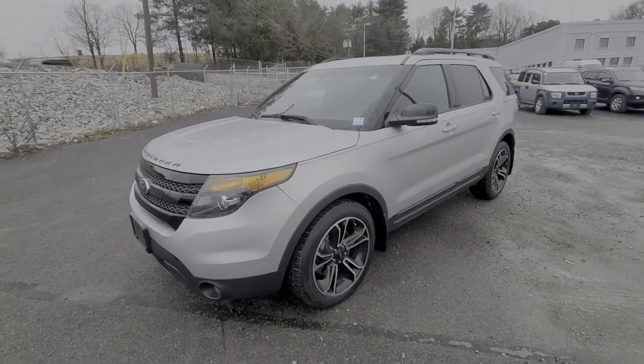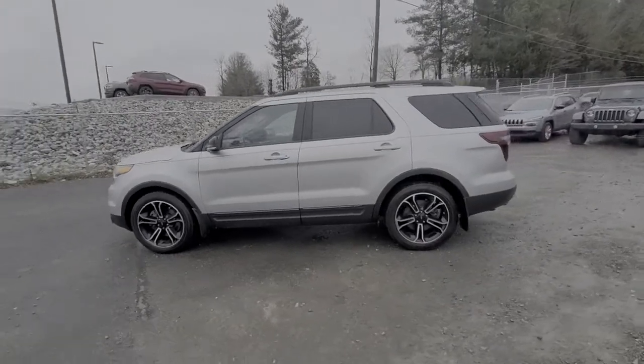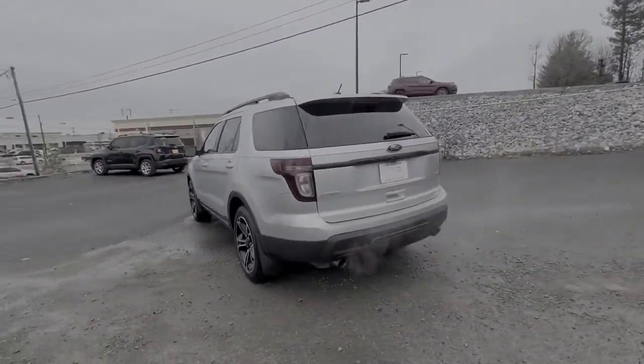Take a moment to check out the 2015 Ford Explorer. This vehicle still has fewer than 150,000 miles on the clock, so it won't last long.